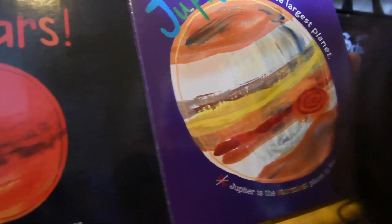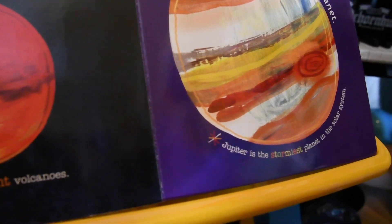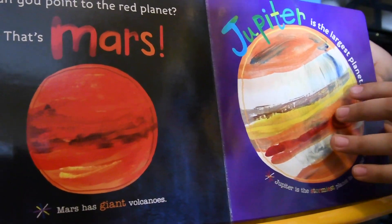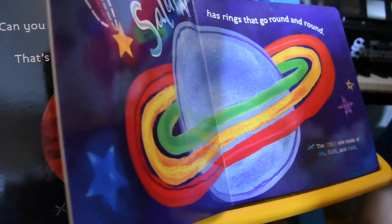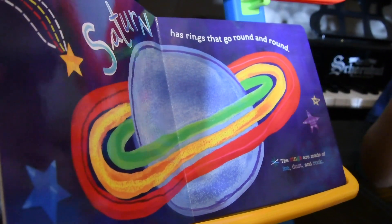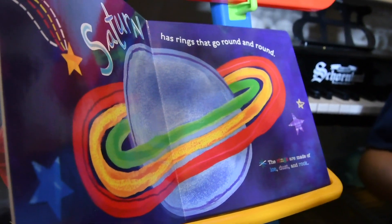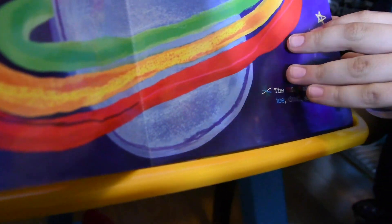Jupiter is the largest planet. Jupiter is the stormiest planet in the solar system. Saturn has rings that go round and round. The rings are made of ice, dust, and rock.